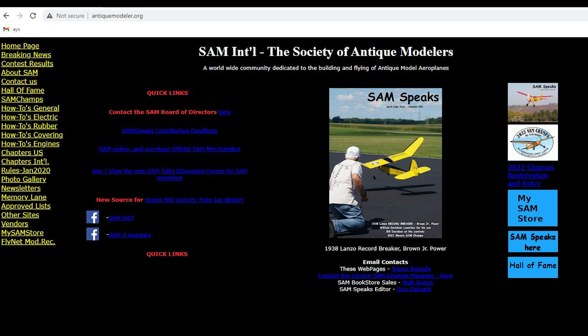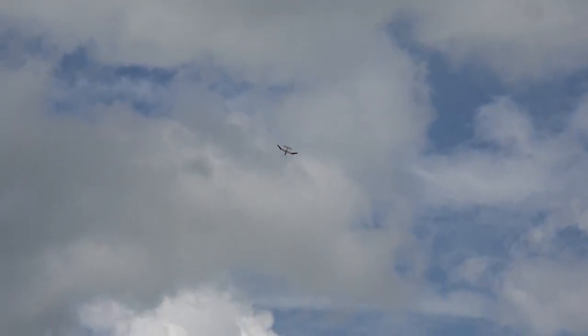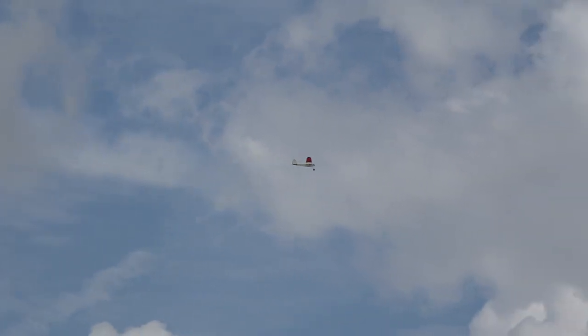There's an organization known as SAM — the Society for Antique Modelers — that has a website and holds contests, some of which are at Muncie, Indiana. In the July issue of Model Aviation Magazine there's a big article on the Society of Antique Modelers.